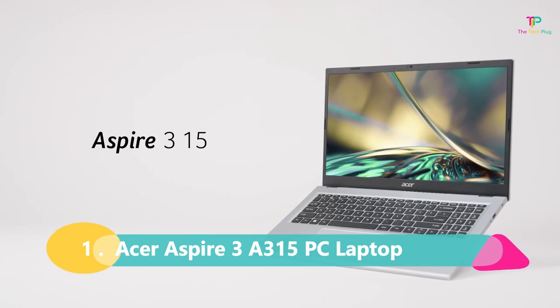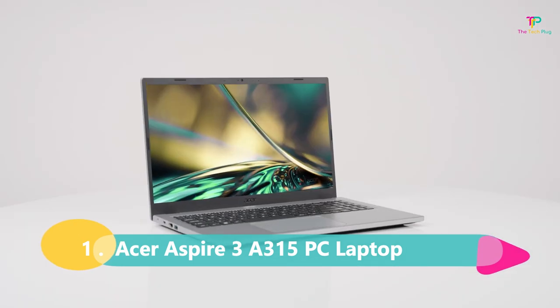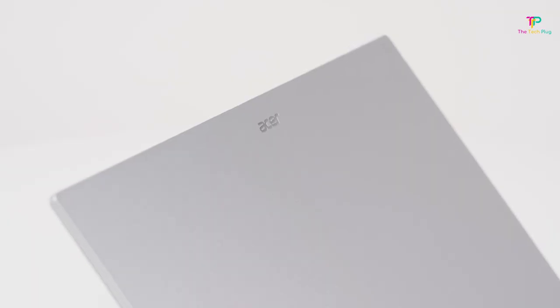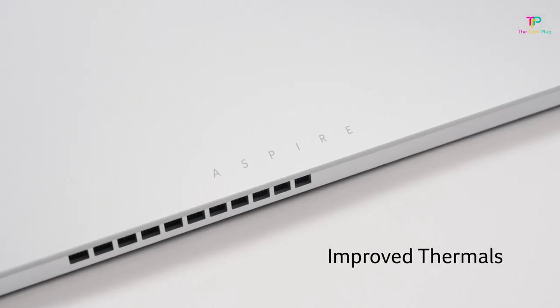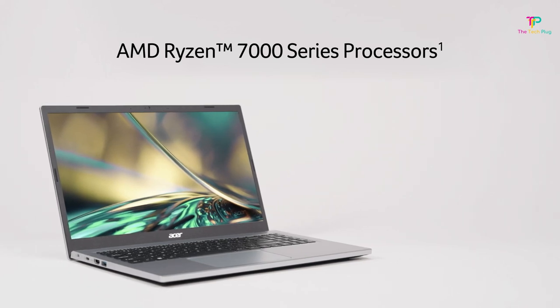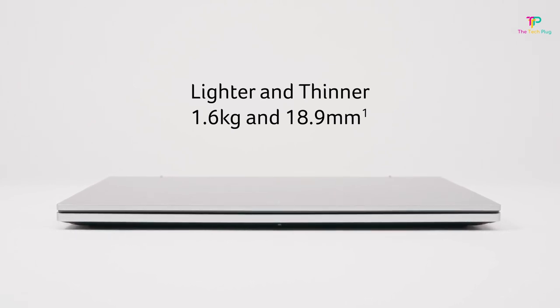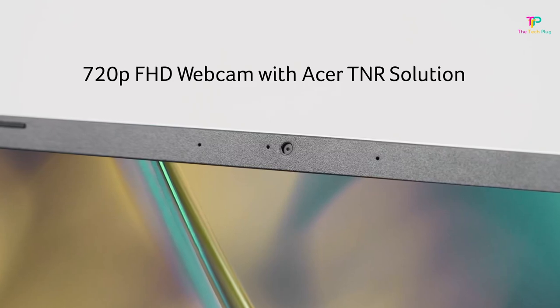Finally, coming in at number 1 is the Aspire 3 A315 by Acer. This laptop is a real bang for your buck, offering great performance, solid battery life, and a sleek design. When I unboxed the Aspire 3, I was impressed by its sleek and understated look — clean lines and chamfered edges for the wrist pad give it a more upmarket appearance. Whether you're using it at work, in a classroom, or at a coffee shop, this laptop will fit right in.